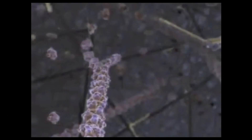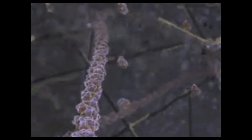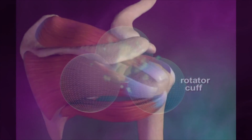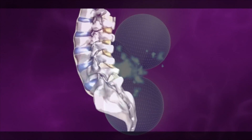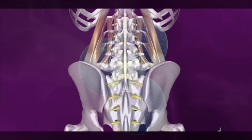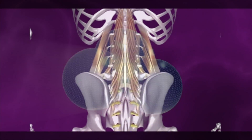Modalities such as platelet-rich plasma and prolotherapy using dextrose work on similar principles, triggering this healing circulation that drives nutrients and building blocks into denser tissues that don't normally get circulation, such as ligaments, joints, the spine, and cartilage. Areas that have poor blood supply are typically the areas of our body that become painful and stubborn to heal.